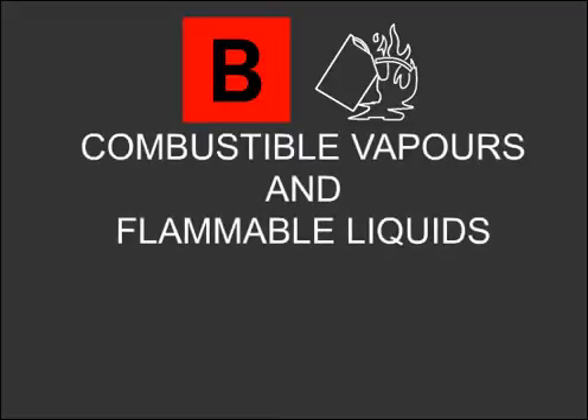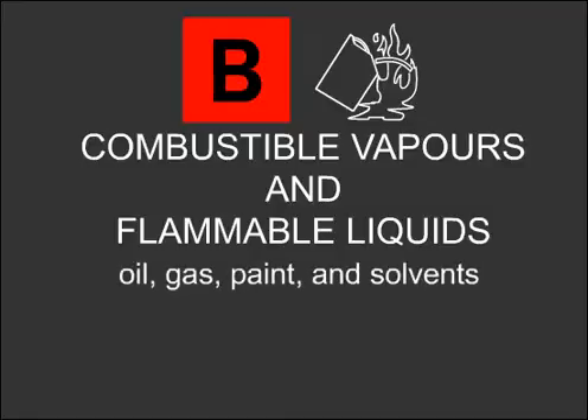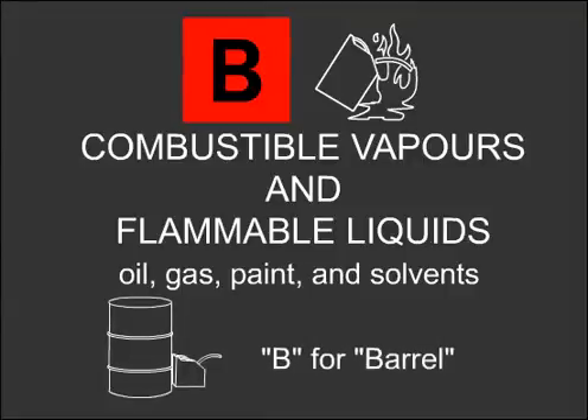Type B is identified by a red square and is sometimes also identified with a picture showing a gas container near a fire. This extinguisher is used for combustible vapors and flammable liquids like oil, gasoline, paint, and solvents. These substances often come in barrels, so to recall what Type B extinguishers are used for, think B for barrels.